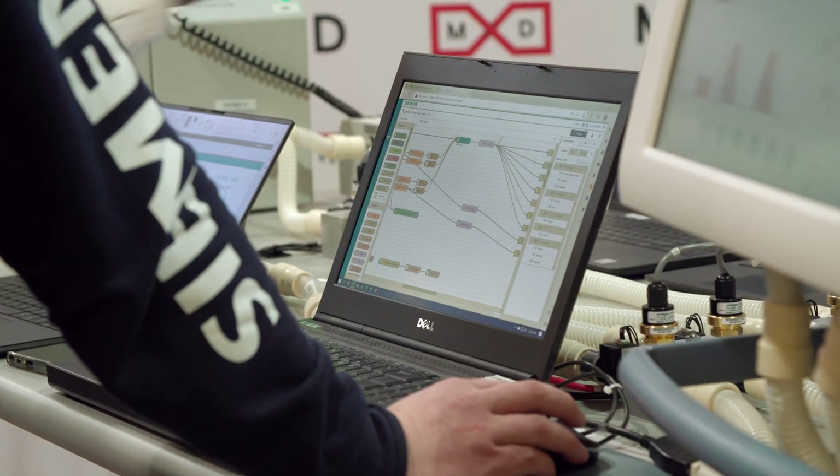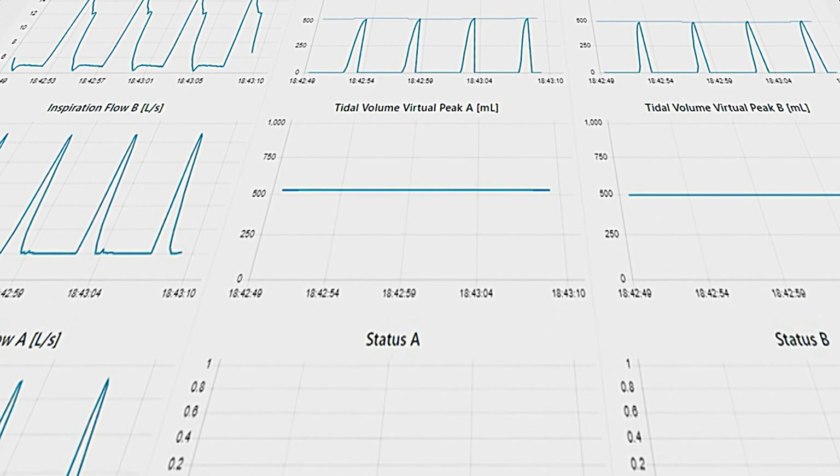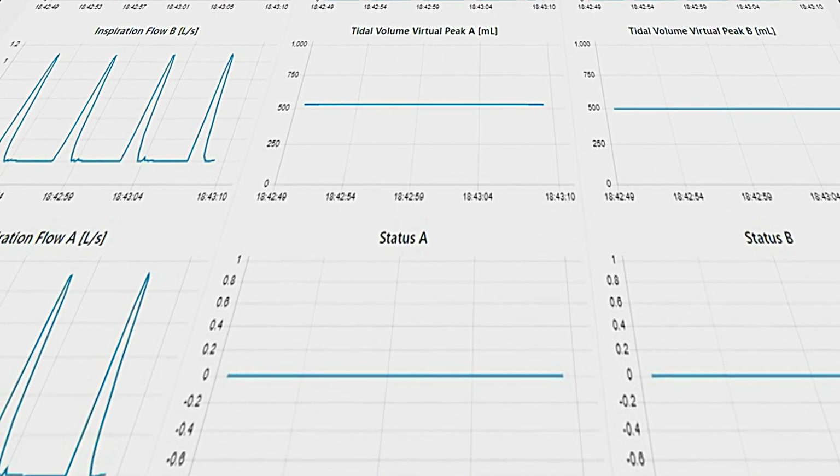We collect all the information in real-time on the cloud via MindSphere. On MindSphere we can visualize the data coming through the sensors, analyze it, and in parallel we have this executable digital twin — the whole simulation of the system running alongside.